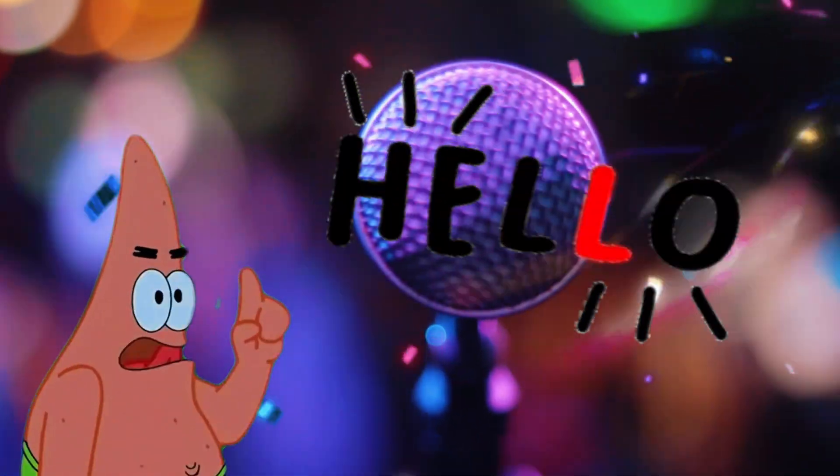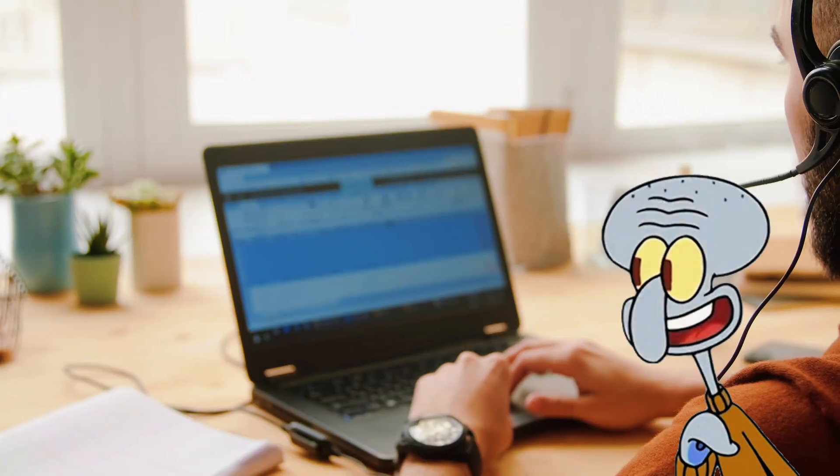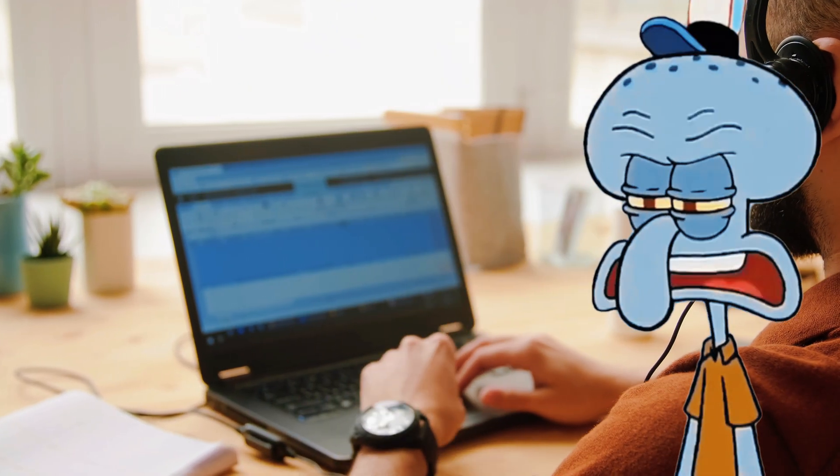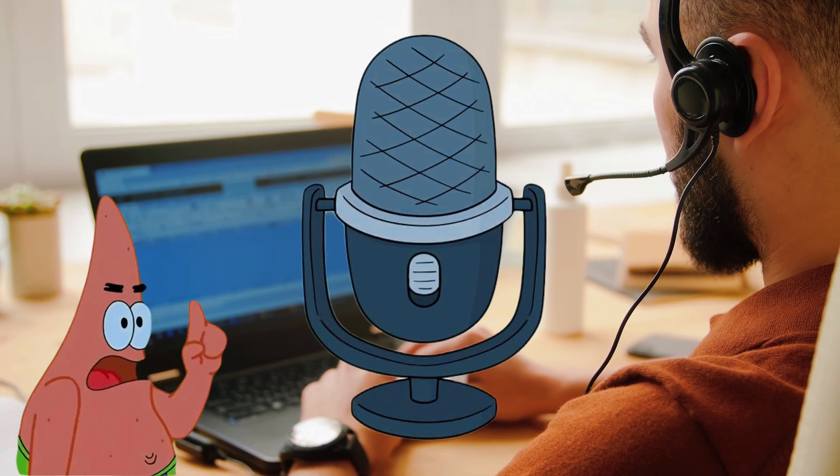Hello, kids! Can you hear me? Yes, we all can hear you. Patrick, you are practically a walking megaphone. But today, we are learning about real microphones, not just my voice.